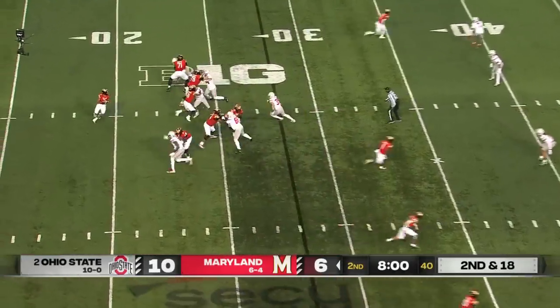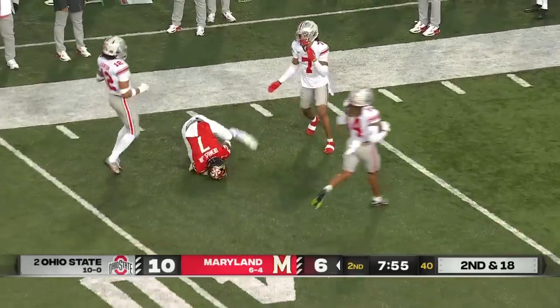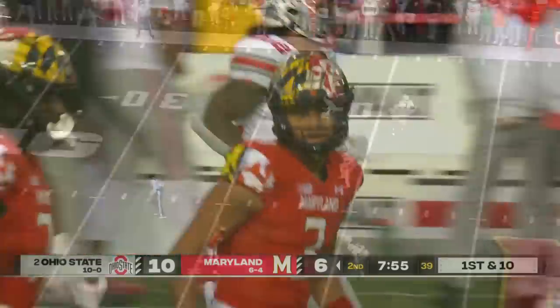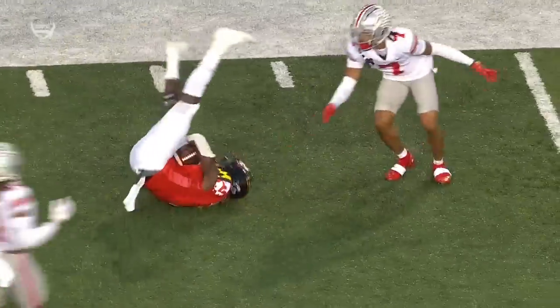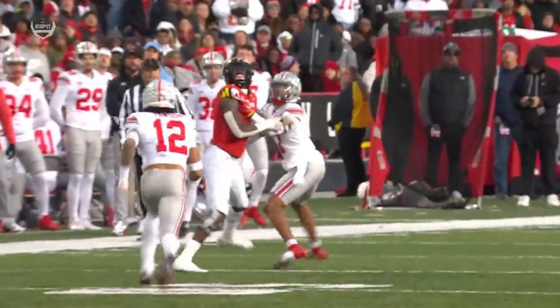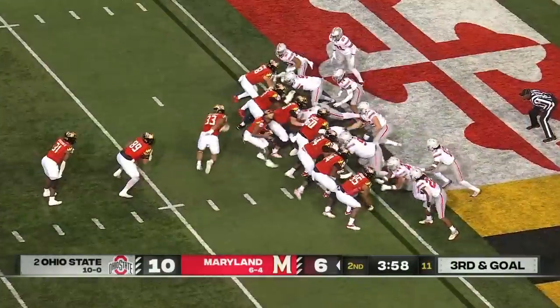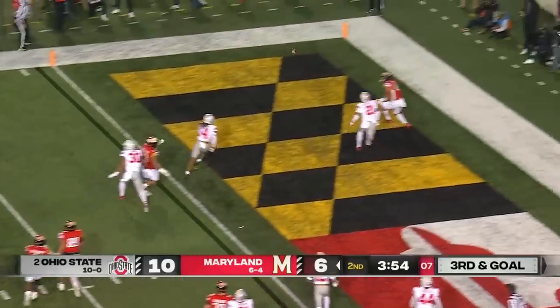Second and 18 — they pick up the pressure, Tungabailoa downfield and gets it complete to Demas, big play Terps. Demas on a go ball, man one-on-one, an under-thrown deep ball as he's working against Jordan Hancock — a 50-50 ball. The guy who's six foot four wins it. Talia on third and goal to the end zone.